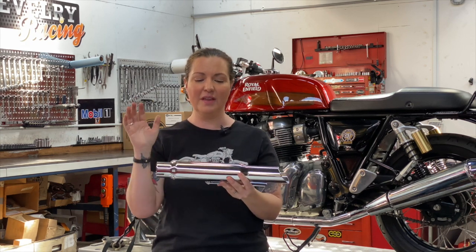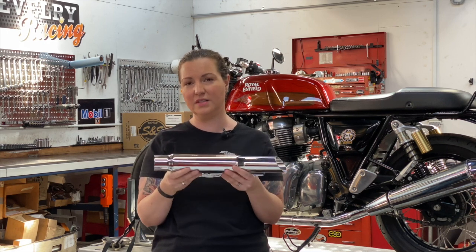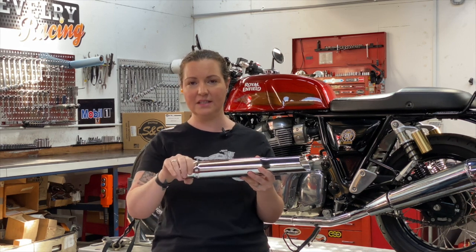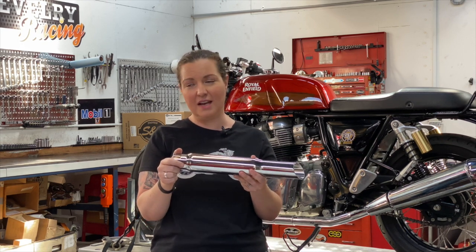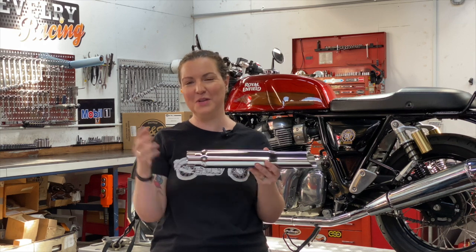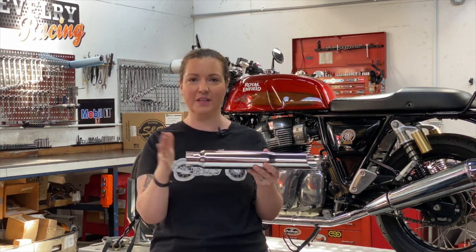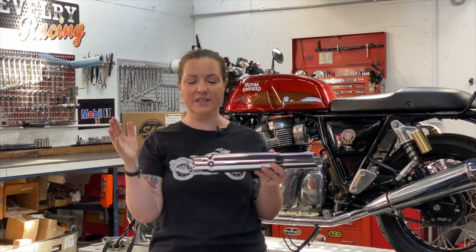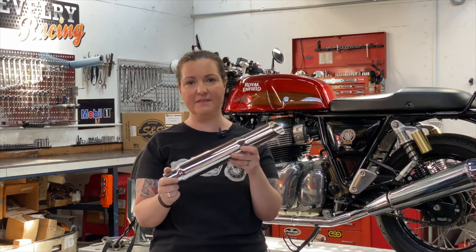Now the $260 isn't the real true cost of this exhaust — you're going to need some additional components to fit it. So when we say universal fit, what we really mean is it doesn't actually fit anything; you have to make it work. You're going to need heat shields, muffler clamps, heat shield clamps, and you're going to have to manufacture some items to make this fit the motorcycle.